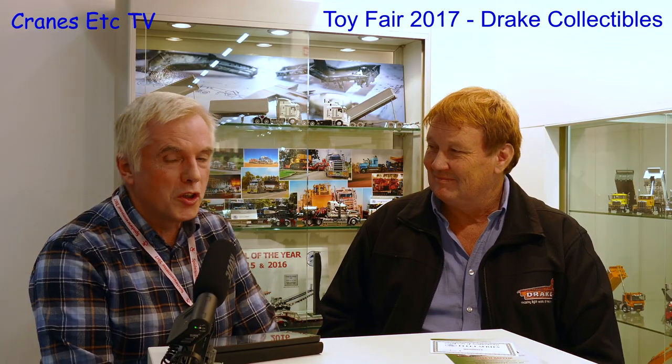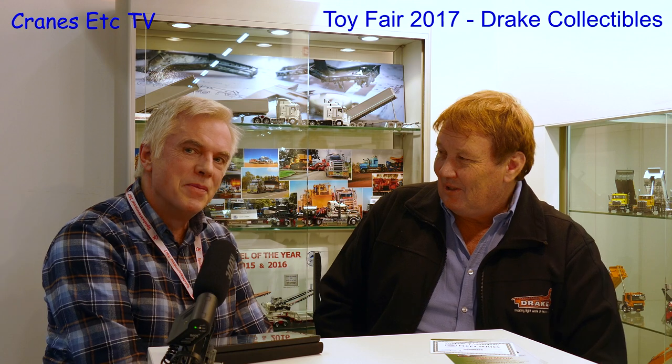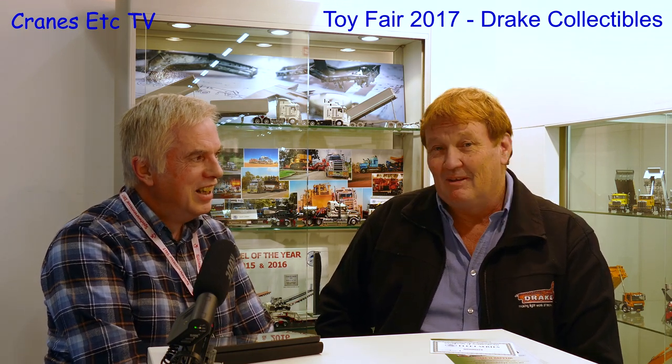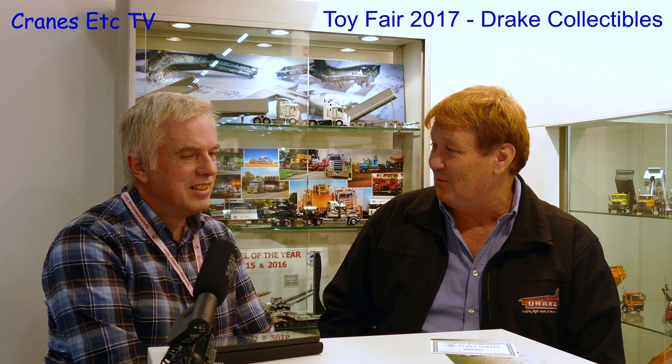I'm here with Bruce Hay of Drake Collectibles. Bruce, the last time I saw you was in South China a couple of months ago at the Wan-Ho factory, so why do you keep following me around? Well, I'm not sure if I'm following you or you're following me. I've been here for a few days and you've only just arrived today.